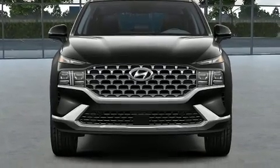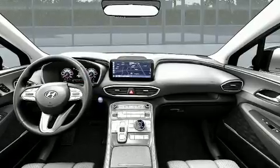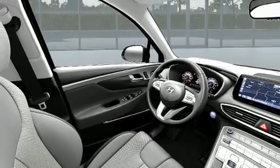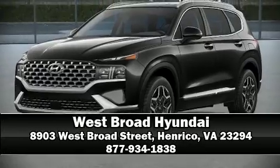Rear passengers enjoy seat heating functionality, keeping them warm during the winter months. Audio features include an AM/FM radio and 12 speakers, ensuring optimal sound no matter where you're seated. Our sales staff will help you find the vehicle you've been searching for — call now to schedule a test drive.